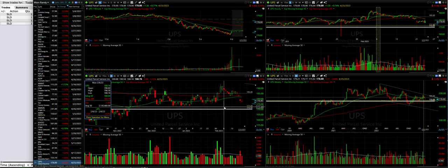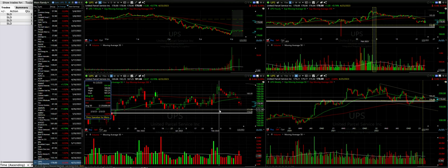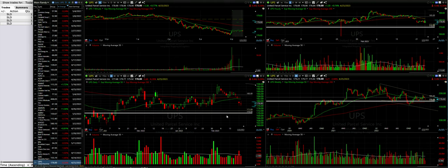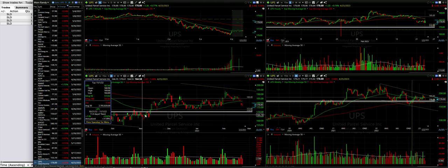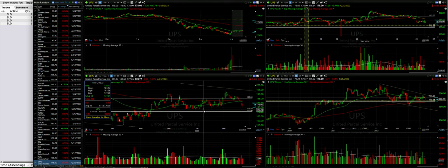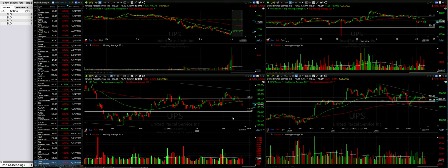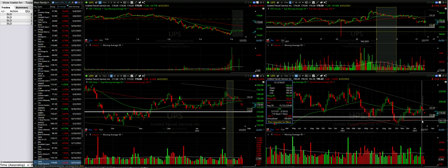We see nice support right around $172. If UPS continues to decline, I expect it to find support at least temporarily around that $172 area. Our option strike price is another two dollars below that, where the nice thick white line is. That area also served as resistance back in October and November. It's a clearly defined area of support between $172 and $170, so I like our strike price placement. We got a nice return — over 20% annualized, non-leveraged.